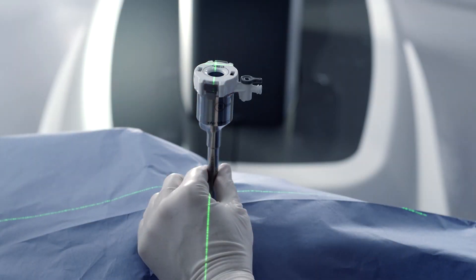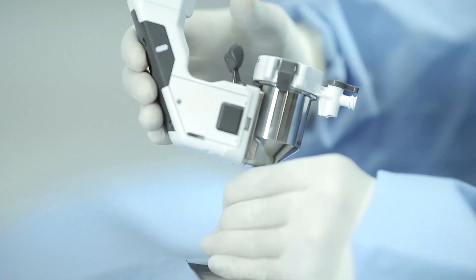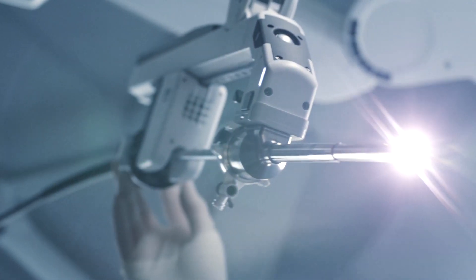Many surgeons have transitioned to performing this laparoscopically. With laparoscopic surgery, we operate in a minimally invasive fashion through very tiny incisions — usually less than a half of an inch. Through those incisions, we place small tubes, which we call trocars or ports, and then we work through these tubes using small, long instruments and a camera to accomplish the surgery. In order to have room in the abdomen to do the surgery, we insufflate the abdomen with CO2.